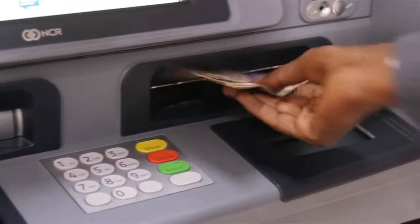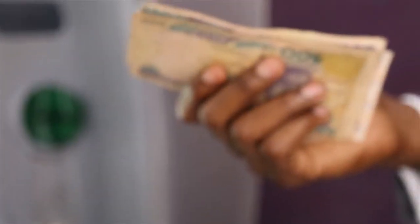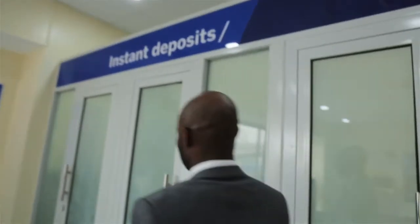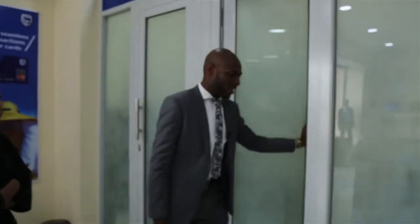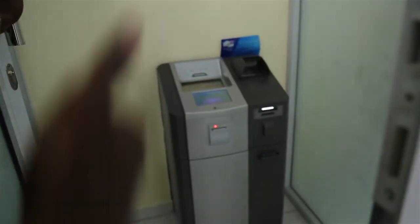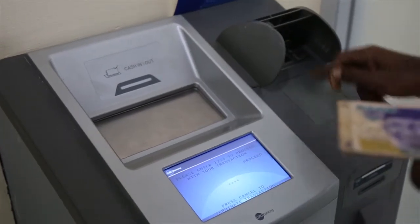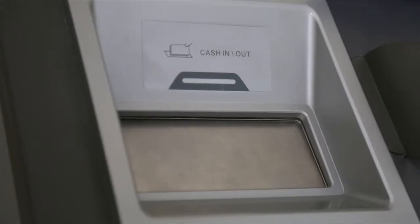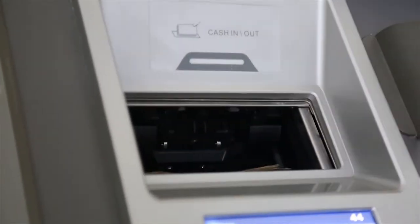This machine serves the need of that client base because you really don't need a debit card — you are speaking to the teller just as you would if you had walked into a branch to carry out your over-the-counter transactions. And we've got this section created for Instant Cash Deposits. We've got two of those machines here — this is what we call a GRG P5800 Cash Deposit Machine. The beauty of this machine is that it allows customers to make deposits into their account and they get instant value.